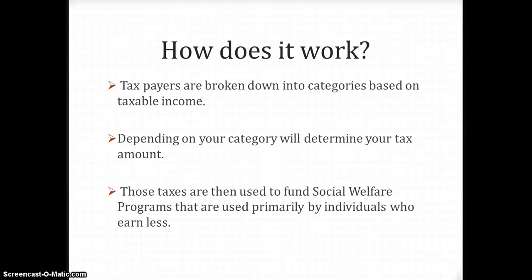How does it work? Taxpayers are assigned to categories based on annual income. Those categories then determine the amount of taxes you pay. These taxes are then used to fund social welfare programs such as Medicare, Social Security, SNAP benefits (also known as food stamps), health insurance, and more.